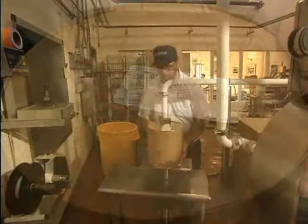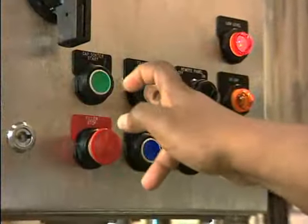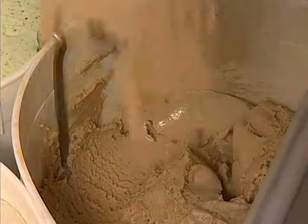Oberweiss Dairy mixes fresh milk and cream along with sugar and other dry ingredients prior to pasteurizing the mix. We then chill and agitate the mix for 24 hours to ensure the creamy texture for which Oberweiss Ice Cream is famous.